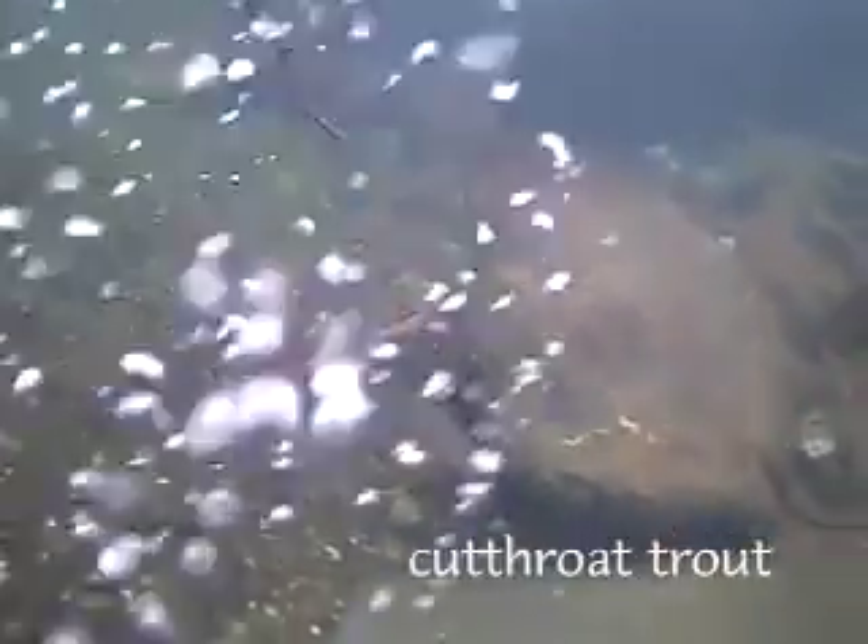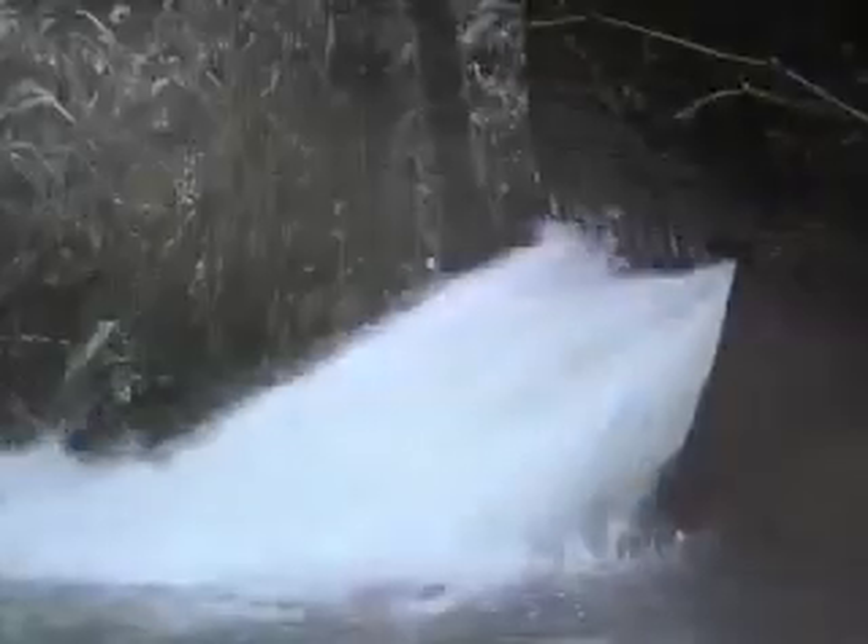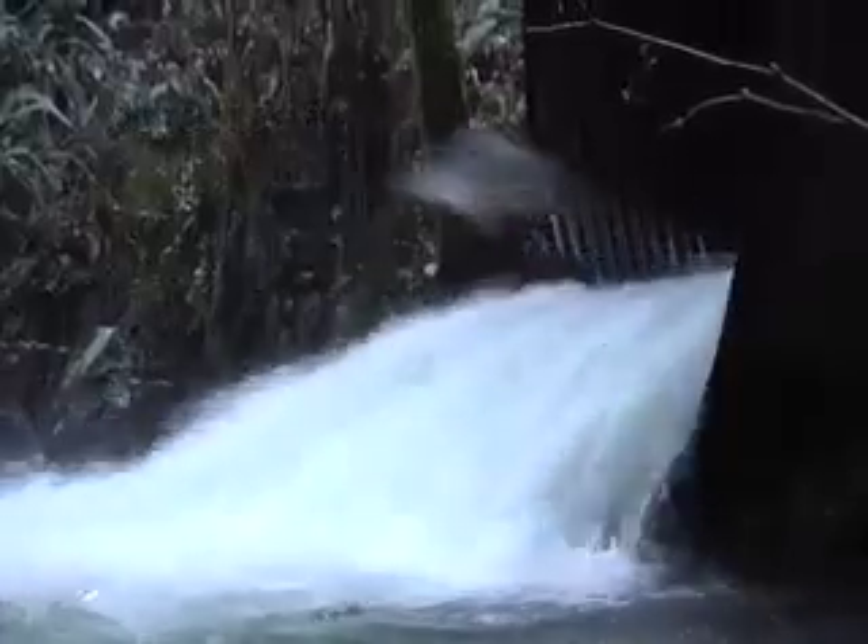Cutthroat trout wait in the outlet pool, beneath a curtain of bubbles, hoping for an opportunity to move upstream. But this culvert is impassable.